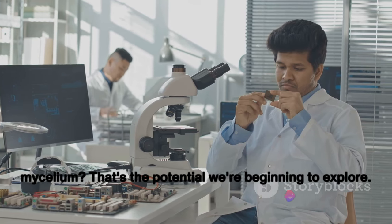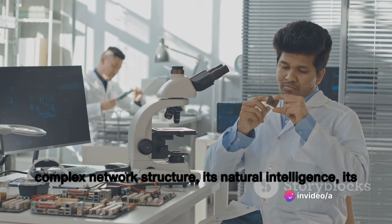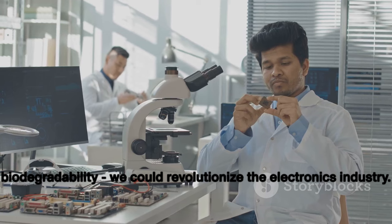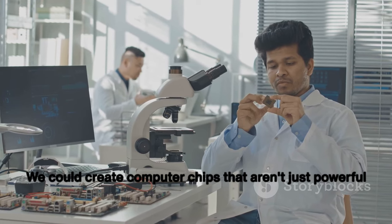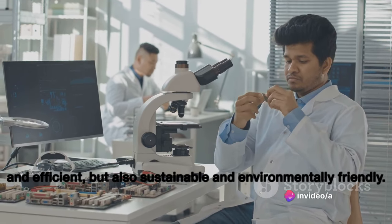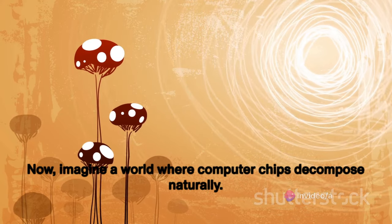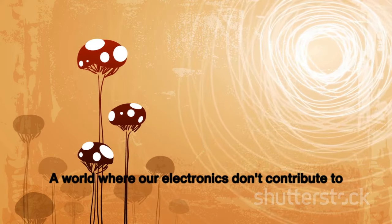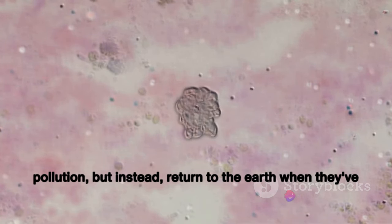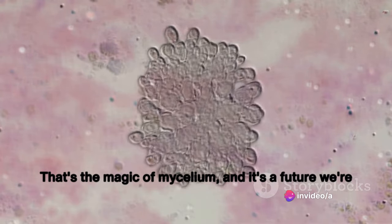That's the potential we're beginning to explore. By harnessing the unique properties of mycelium — its complex network structure, its natural intelligence, its biodegradability — we could revolutionize the electronics industry. We could create computer chips that aren't just powerful and efficient, but also sustainable and environmentally friendly. Imagine a world where computer chips decompose naturally, where our electronics don't contribute to pollution but instead return to the earth when they've served their purpose.